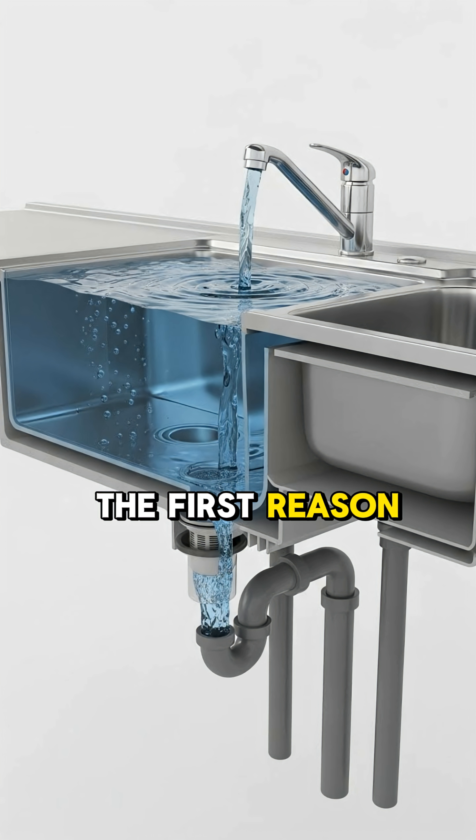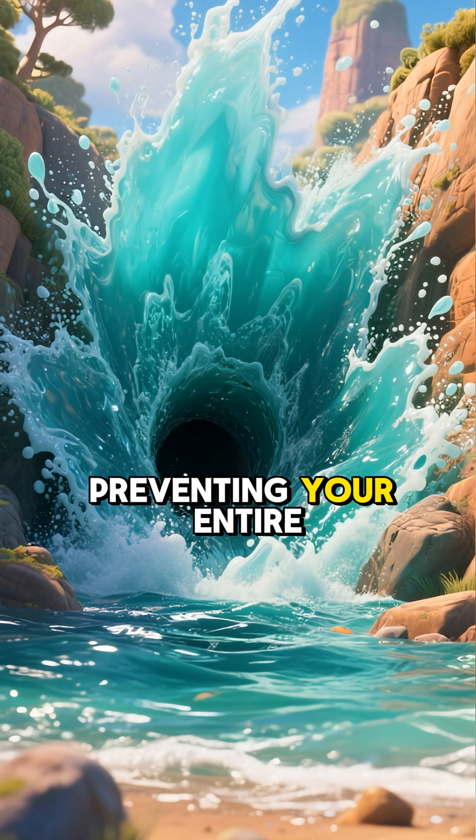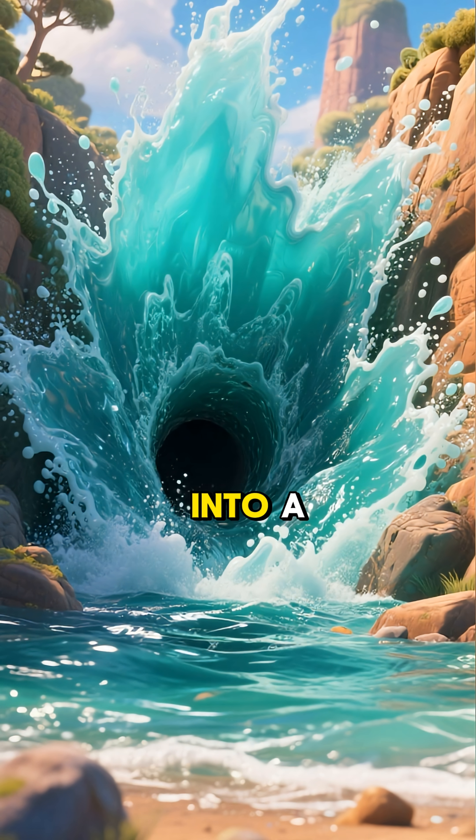The first reason is overflow. If you leave the tap running and forget to pull the plug, this hole acts as an emergency drain, preventing your entire bathroom from turning into a swimming pool.